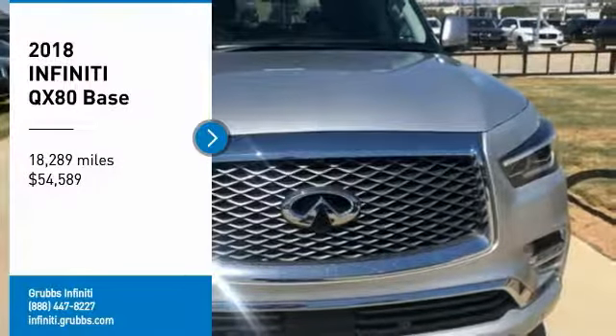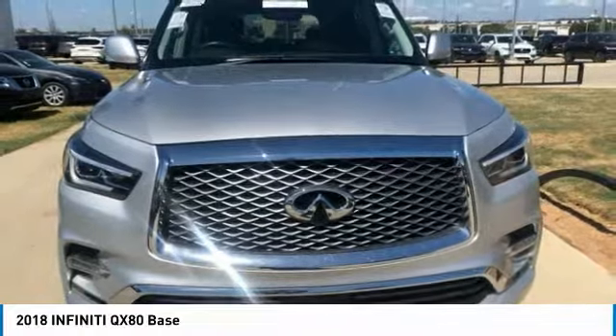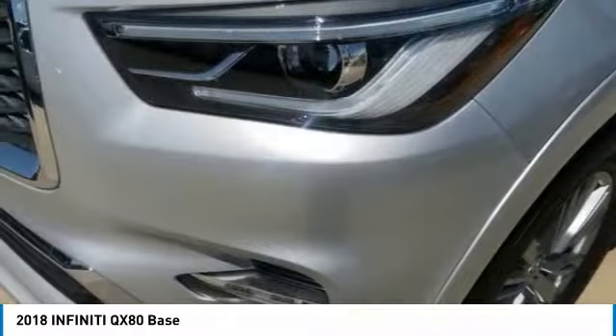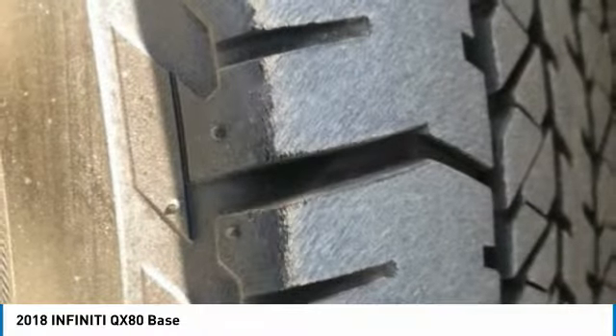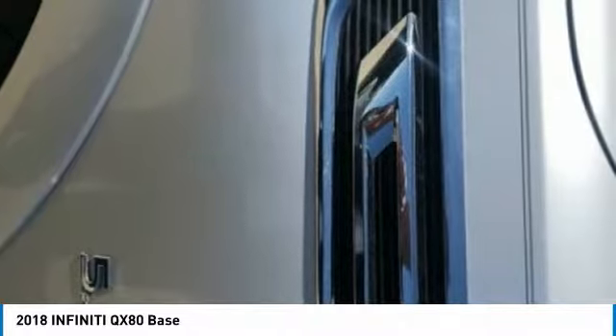Looking for the right vehicle? Check out the 2018 Infiniti QX80. If you are in the market for a full-size luxury SUV with all the latest technology to make driving easier, look no further than the Infiniti QX80. It packs a strong engine, excellent manners, and a well-equipped cabin.